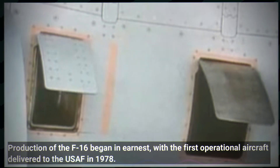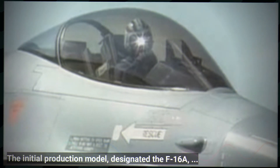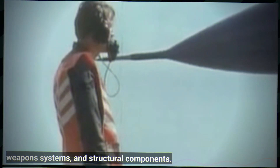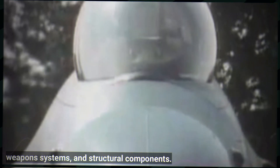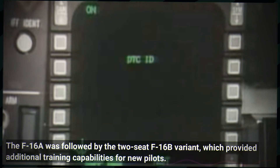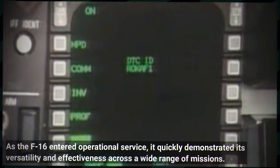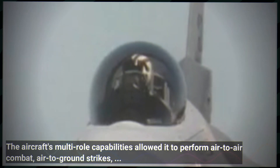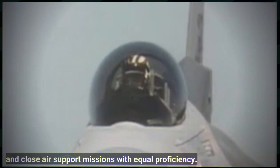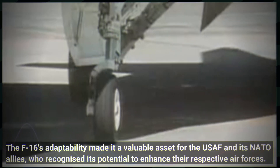Production of the F-16 began in earnest, with the first operational aircraft delivered to the USAF in 1978. The initial production model, designated the F-16A, retained the core design features of the YF-16 prototype while incorporating enhancements to avionics, weapon systems and structural components. The F-16A was followed by the two-seat F-16B variant, which provided additional training capabilities for new pilots. As the F-16 entered operational service, it quickly demonstrated its versatility and effectiveness across a wide range of missions. The aircraft's multi-role capabilities allowed it to perform air-to-air combat, air-to-ground strikes and close air support missions with equal proficiency, making it a valuable asset for the USAF and its NATO allies.